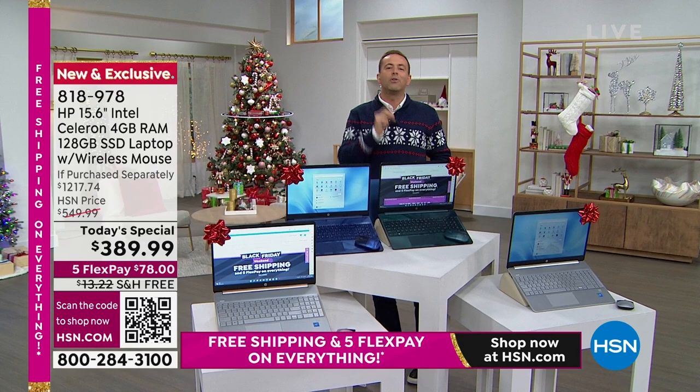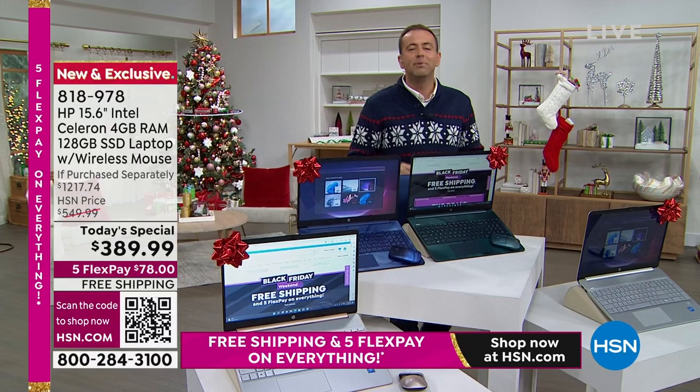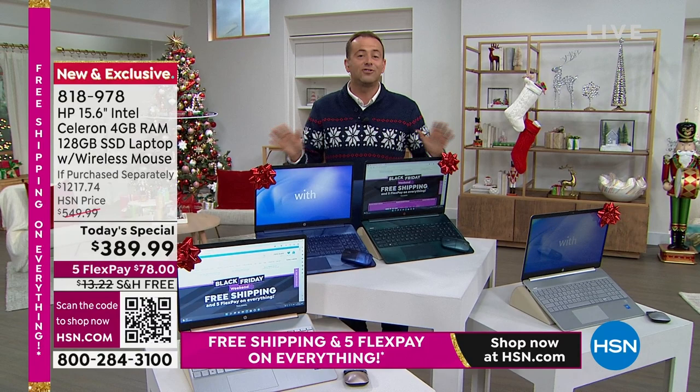There's a lot of things to wow you with. Do you know this laptop won't catch a virus? Not once during this presentation are we going to say don't forget to buy virus protection, because you can't catch a virus with this. This is a laptop that has Word, Excel, PowerPoint, and OneNote — Microsoft Office built into it, pre-installed.